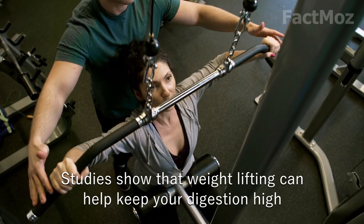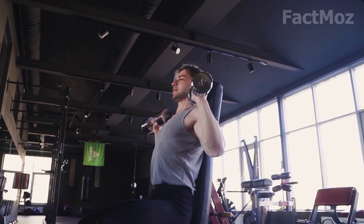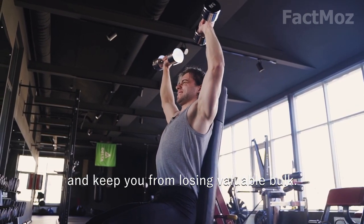5. Lift weights. Studies show that weight lifting can help keep your metabolism high and keep you from losing valuable muscle mass.